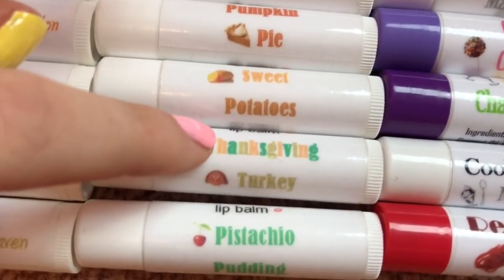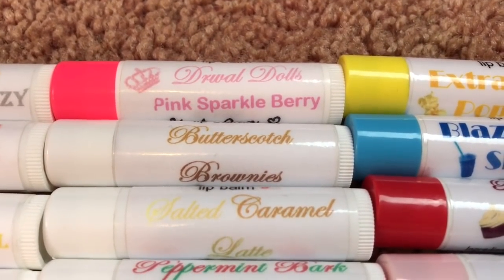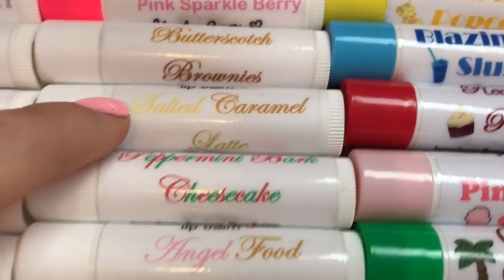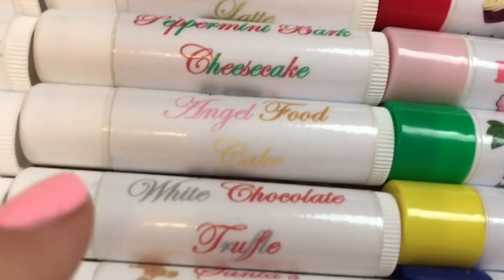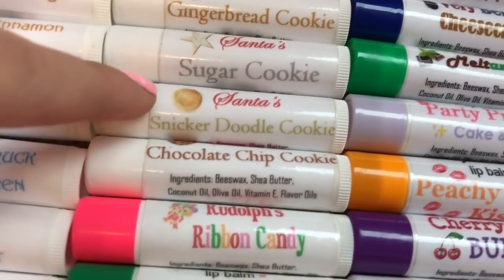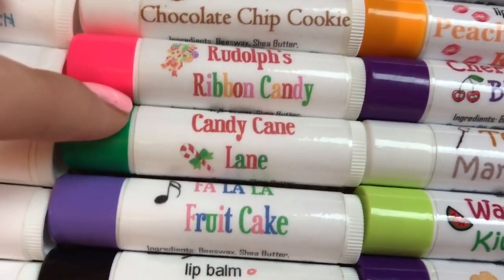Glittery Gumdrop Pop. Then I have this Thanksgiving Feast collection with the flavors Cranberry Sauce, Pumpkin Pie, Sweet Potatoes, Thanksgiving Turkey — which actually smells like turkey — and Pistachio Pudding. In the fourth row we have Draw Dolls Pink Sparkle Berry, which was requested by you guys, Butterscotch Brownies, Salted Caramel Latte, Peppermint Bark, Cheesecake, Angel Food Cake, White Chocolate Truffle.